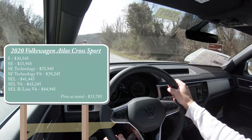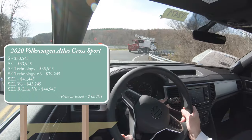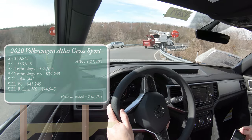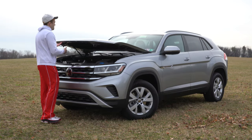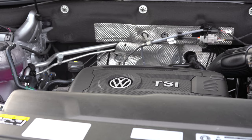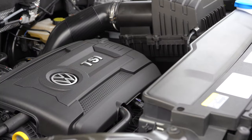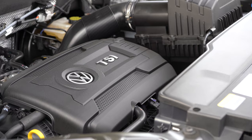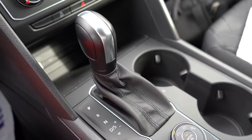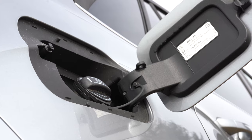All trim levels with the exception of the first three come standard with Volkswagen's 4Motion all-wheel drive. The first three come standard with front-wheel drive, but you can add AWD for $1,900. The engine we have today is a 2.0-liter turbocharged inline four-cylinder putting out 235 horsepower at 4,500 RPM and 258 lb-ft of torque at 1,600 RPM, sent through an eight-speed automatic. MPG comes in at 21 city / 24 highway for FWD, or 18 city / 23 highway for AWD, and it takes regular 87-octane fuel.